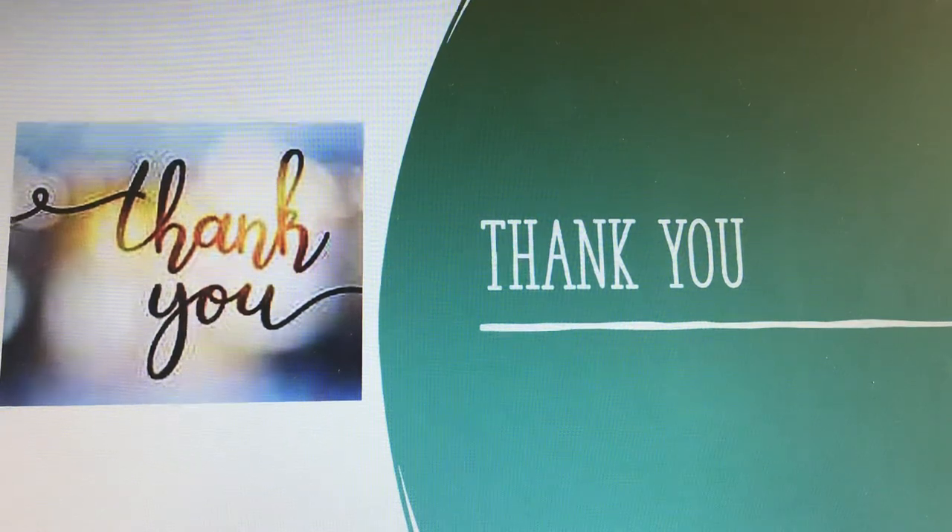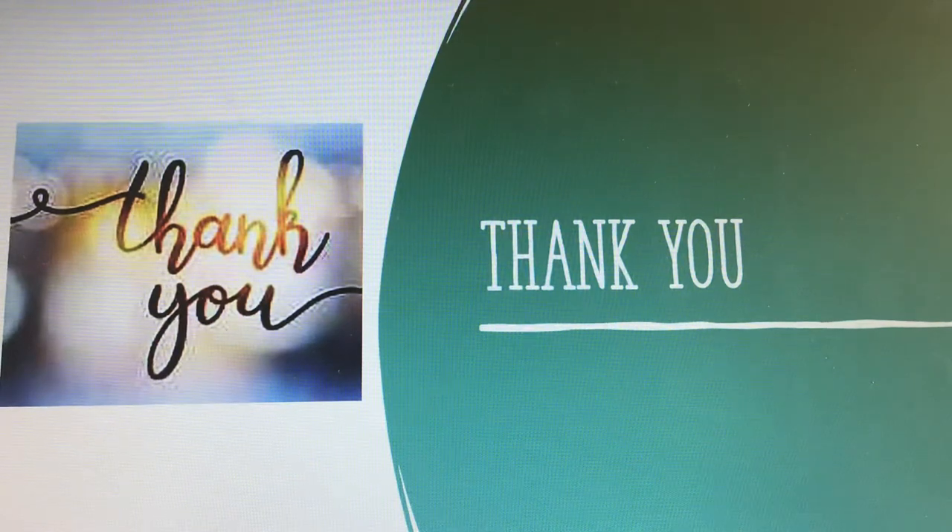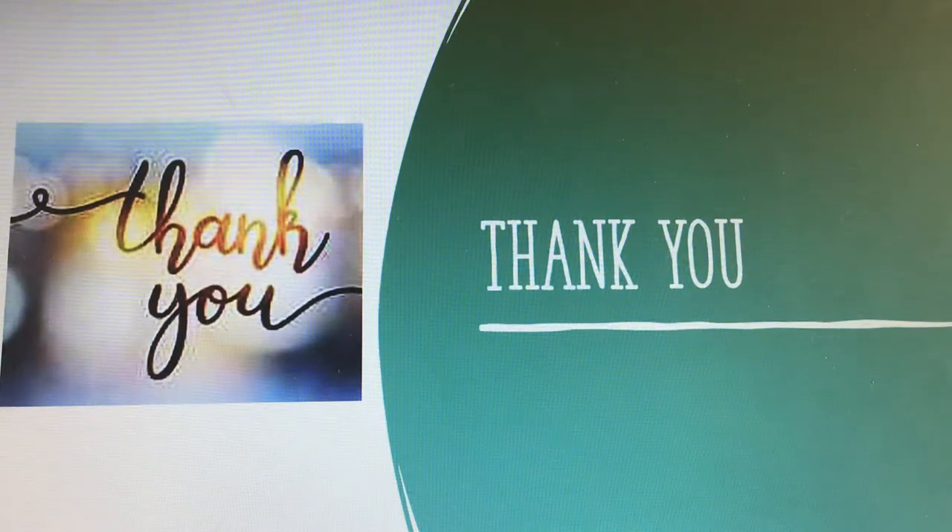I hope you guys enjoyed this video. If you did, please smash a huge thumbs up, subscribe down below, and click that notification bell so you do not miss any of my videos just like this one. Thank you so much for watching, bye!